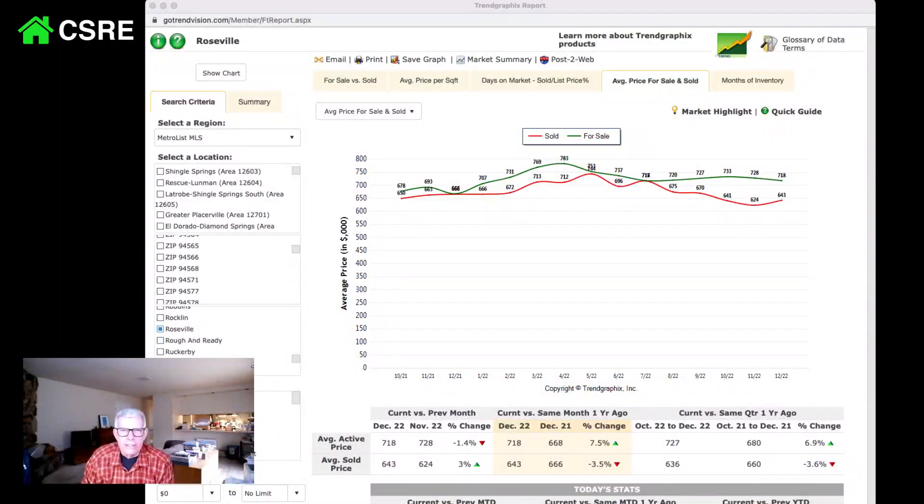I want to share my screen. This is a tool that real estate professionals use to look at the market. It can be kind of an eye chart, but this is kind of interesting.